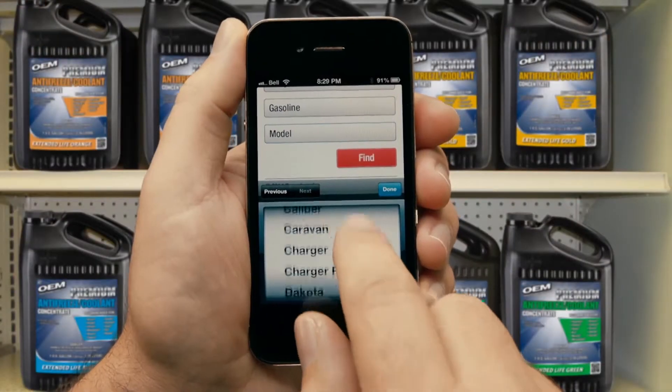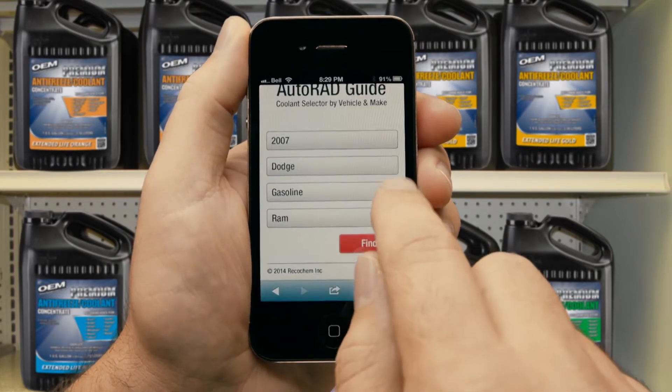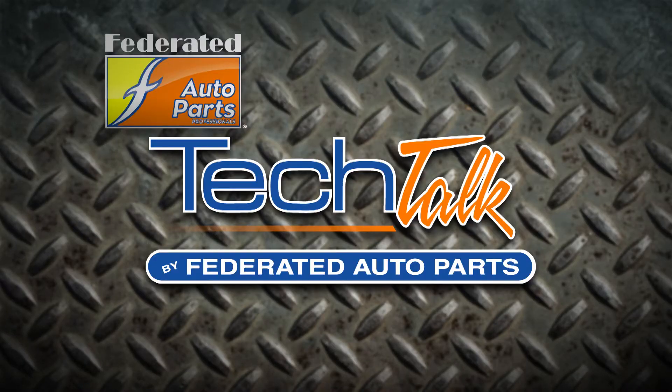So the next time you're replacing your radiator fluid, you can take the guesswork out of it by choosing the right one for your application using an OEM brand antifreeze coolant from Recochem. You can find them at Federated Auto Parts.